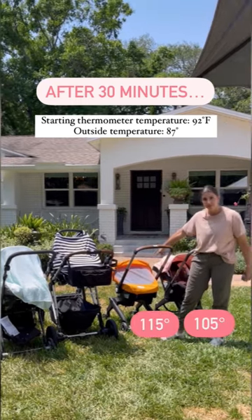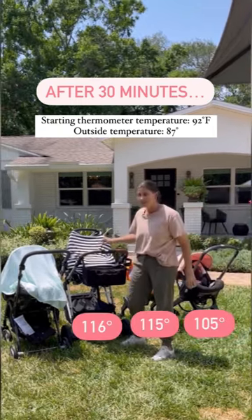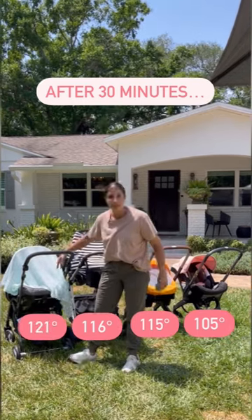105 degrees, 115 degrees, 116 degrees, 121 degrees.